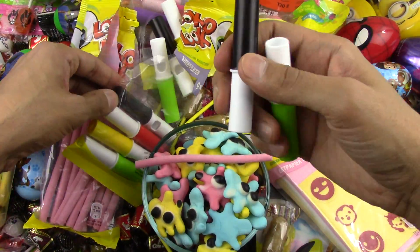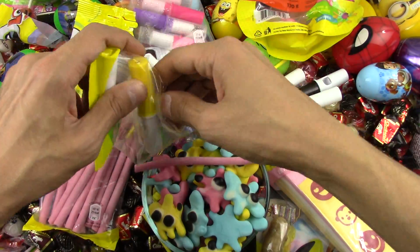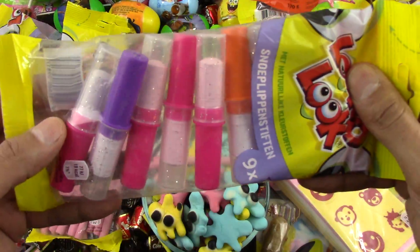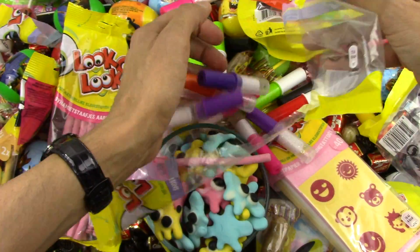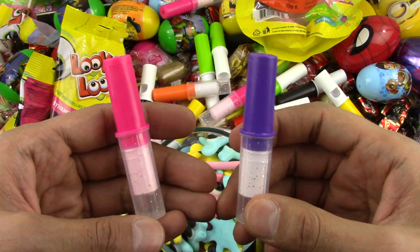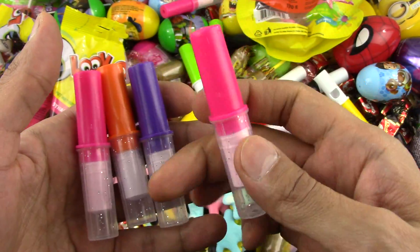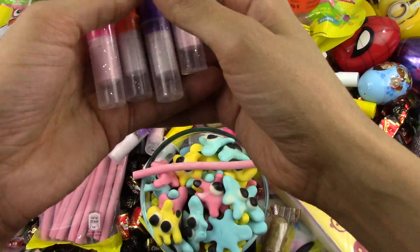You got some black, some green, a red whistle, a yellow whistle — all colors. Look at these glitter whistle candies — these are nice too. You got a purple one, a pink one, an orange glitter one — very nice. They got one for boys and one for girls.